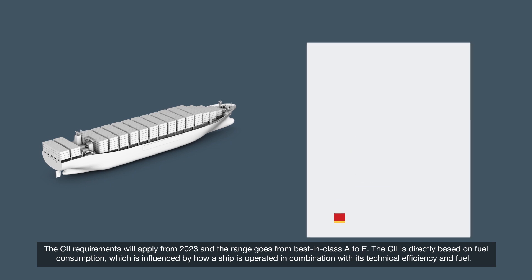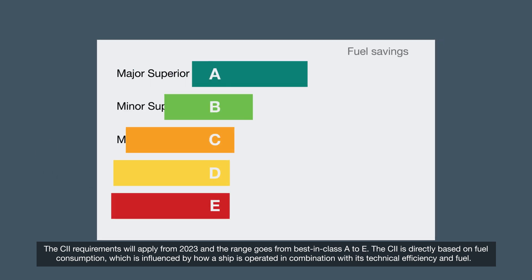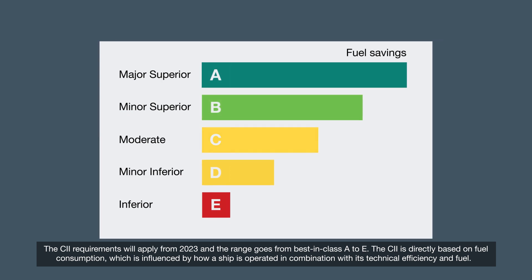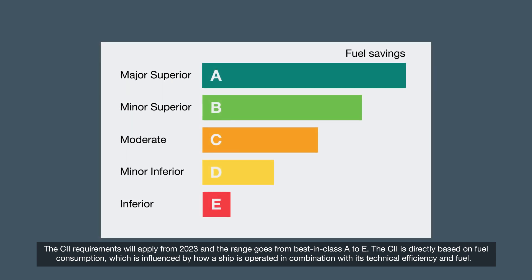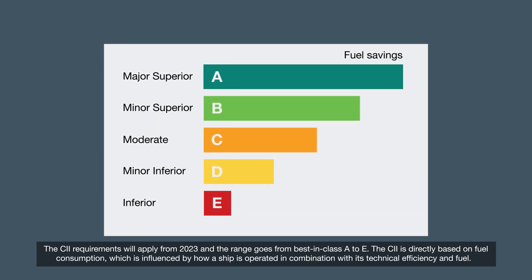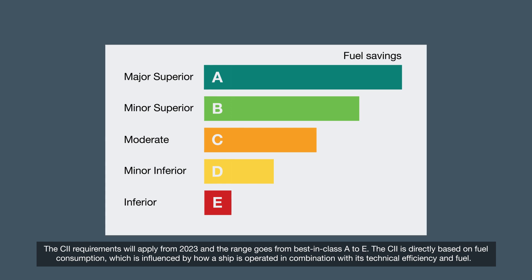The CII requirements will apply from 2023 and the range goes from best-in-class A to E. The CII is directly based on fuel consumption, which is influenced by how a ship is operated in combination with its technical efficiency and fuel.